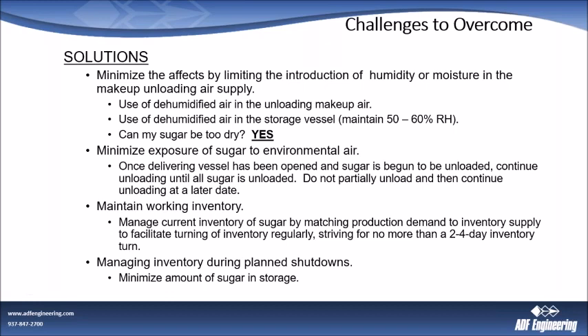You want to minimize exposure of sugar to environmental air. Once a delivery vessel — a rail car, particularly — has been opened and sugar has begun to be unloaded, continue unloading until all that sugar is out. I've seen too many times where plants will bring a rail car in, open it, unload about a third, shut it down, come back two or three days later, take a little more out. All that time the sugar is sitting there exposed — rail cars are not hermetically sealed — it is absorbing moisture. Our advice: once you open a rail car and start unloading, if at all possible, unload that entire rail car in one shot, whether it takes four, six, or twelve hours. Do not let it sit — it will pick up moisture, make it difficult to extract sugar, and you'll end up leaving sugar in the car.